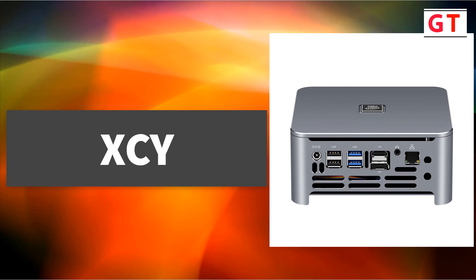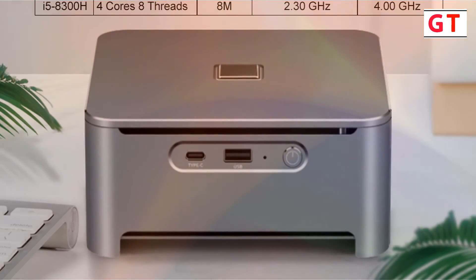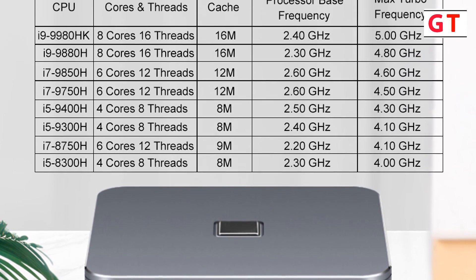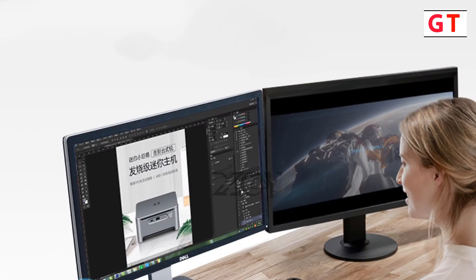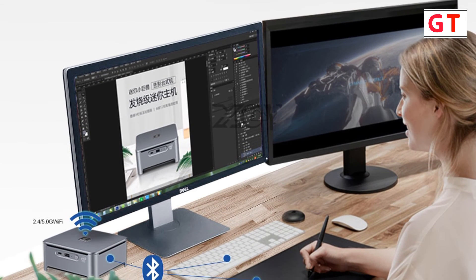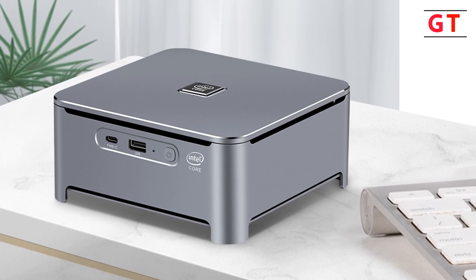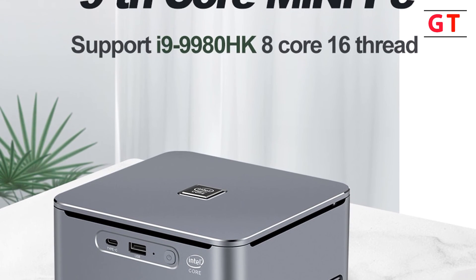XCY Intel Core i9 Mini PC — brand XCY, model X43 Mini Computer. This 9th-generation Intel processor mini PC supports Intel Core i9-9880H, i7-9850H, i5 series with dual DDR4 and M.2 storage. It is designed as a desktop embedded industrial computer. Memory capacity: 32 GB. Hard drive capacity: 1 TB. Processor main frequencies range from 2.20 GHz up to 2.60 GHz depending on the processor model.